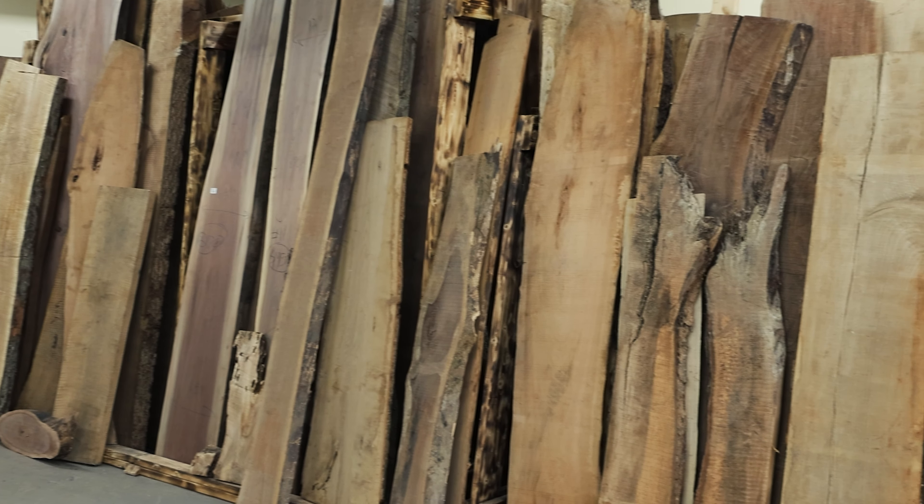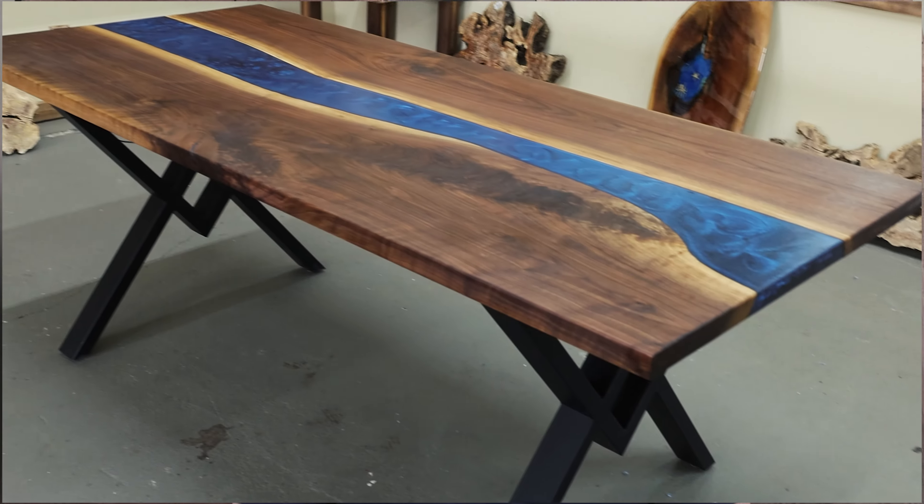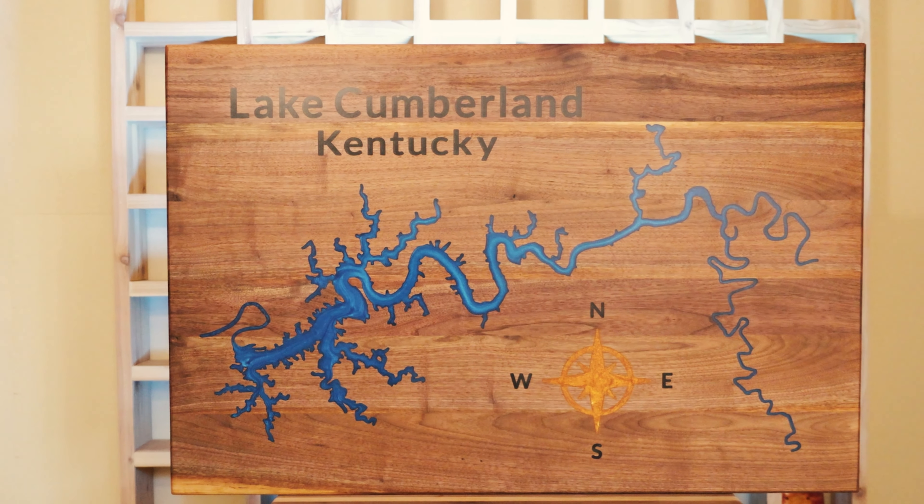We are a very unique company where we take all different types of lumber and turn it into custom furniture, whether it be epoxy or a solid wood table. We can also build signs.